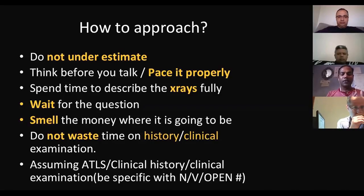Spend time describing the X-rays and wait for the questions the examiner is going to ask. Smell where the marks are going to be. Do not waste time on history and clinical examination — mention all X-ray findings. Most X-rays in trauma are tricky. For pelvic open fracture they may show the X-ray with the pelvic binder in the wrong place. If anyone spots that in the first shot and points it out, they get seven straight away.